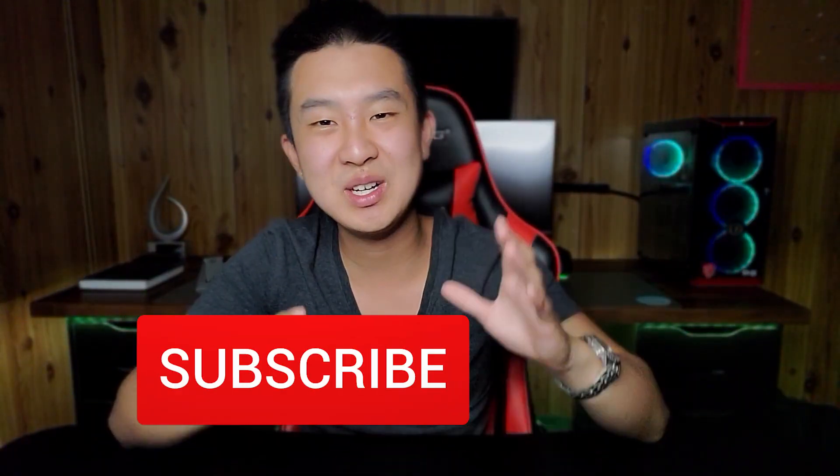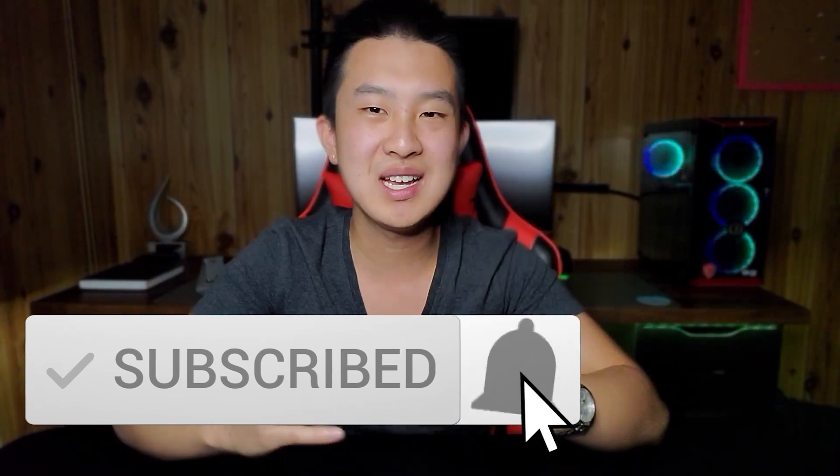Welcome back if you're returning, and if you're new, my name is Tony and on this channel we focus on personal finance. I noticed 79% of you are not yet subscribed and I'm trying to get that number as low as possible. So if you're not yet subscribed and you do enjoy the content and want to see more every single week, make sure you subscribe with the bell and hit the like button. It really helps with the algorithm and helps YouTube recommend this video to more people like yourself.